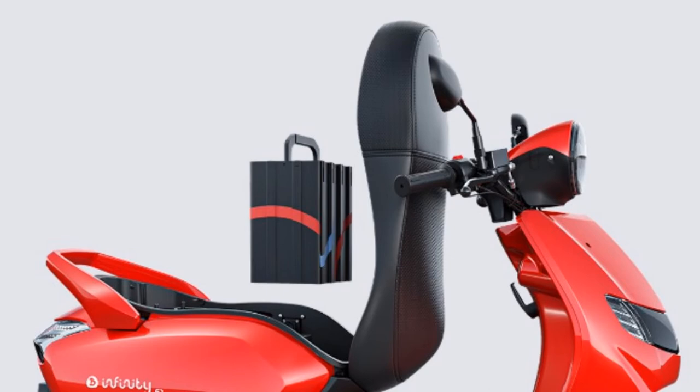The company claims the top speed of the scooter is 65 km per hour, and it can go from 0 to 40 km per hour in 8 seconds.